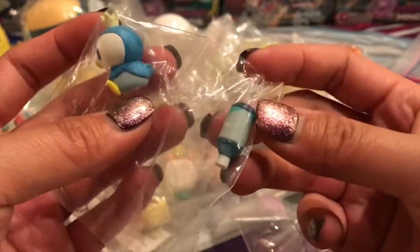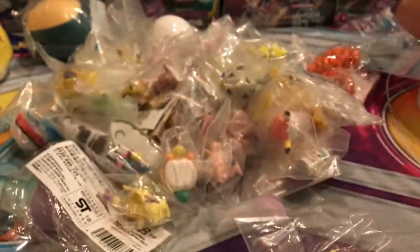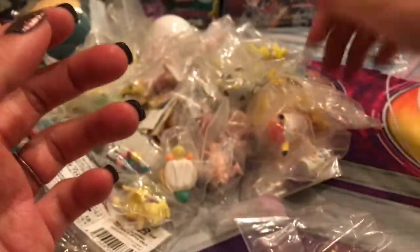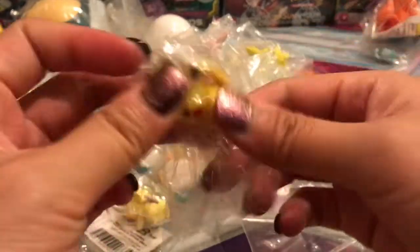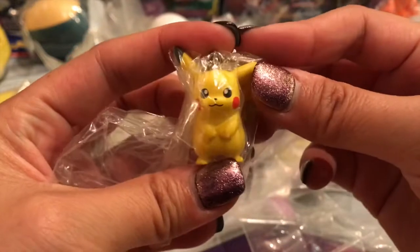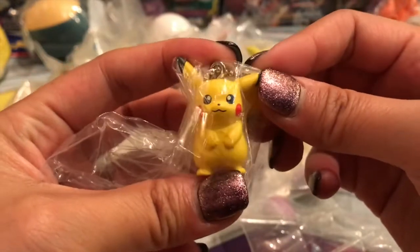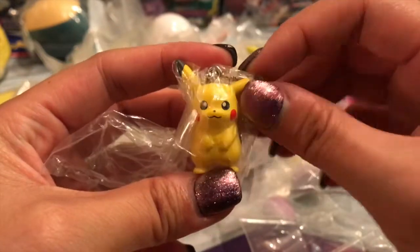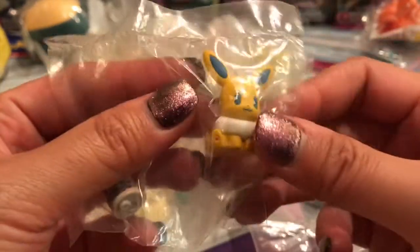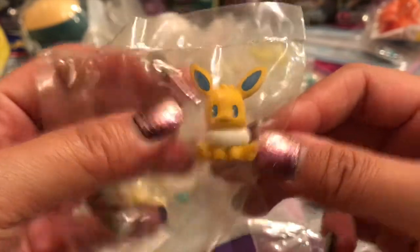We got a little Piplup and a water bottle — I feel like this is my second one so that might be up for trade. We have a Vulpix, super cute, it's a finger puppet — my only one. We have a Pikachu keychain, this might be up for sale, let me know if you're interested. And we have a Pikachu with a little water bottle, so cute, love that.